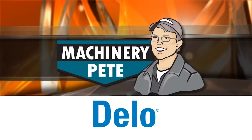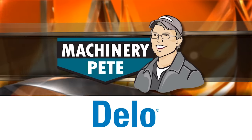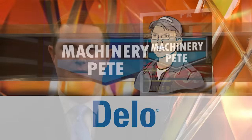Machinery Pete, sponsored by the grit, toughness, and perseverance of farmers everywhere who rely on Chevron Delo — because uncommon jobs require uncommon toughness. Chevron Delo, let's go further.